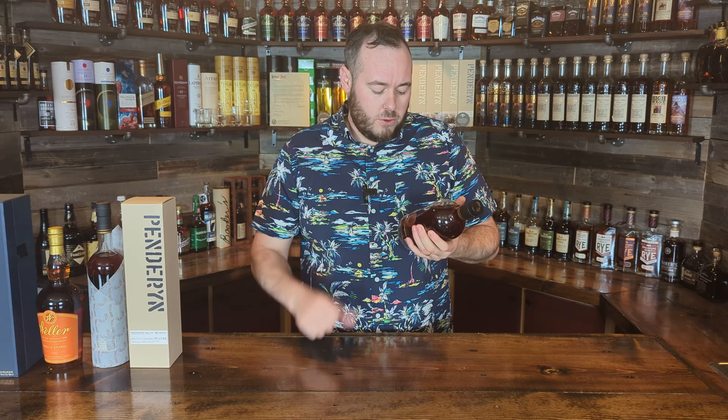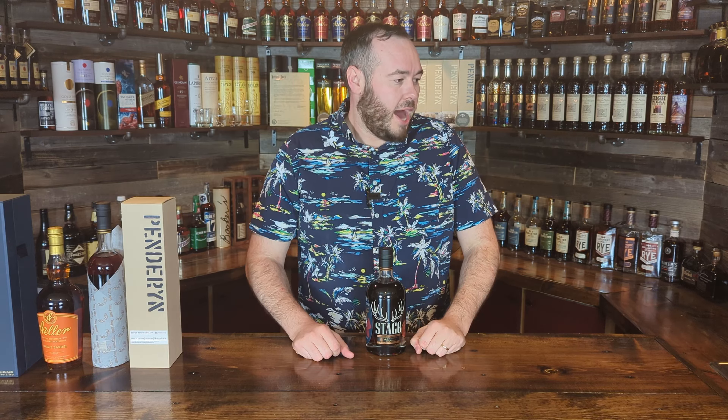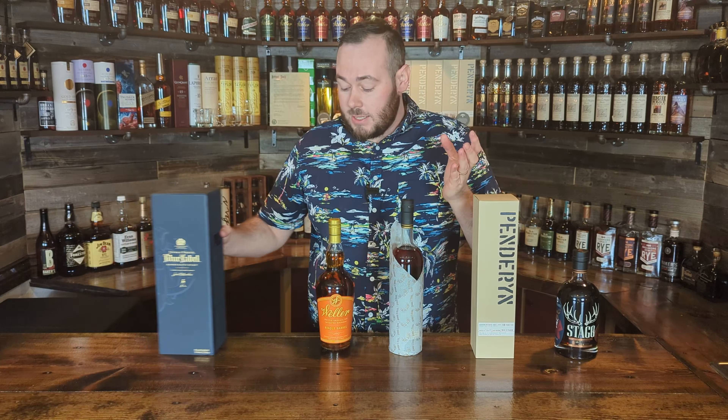This Stagg Jr. store pick comes in at 66.7% ABV or 133.4 proof — beautiful bottle. Hopefully I can continue getting more Stagg Juniors because I just love this juice, and with two releases a year it makes it a little easier here in Colorado. Hopefully you enjoyed today's video. By no means am I showing you these bottles as a flex — I'm just really happy and fortunate to have gotten them, and not all of them are super allocated or rare; they're just meaningful to me. If you haven't already, please subscribe to the channel as we drink through the world's whiskies one glass at a time. Cheers!